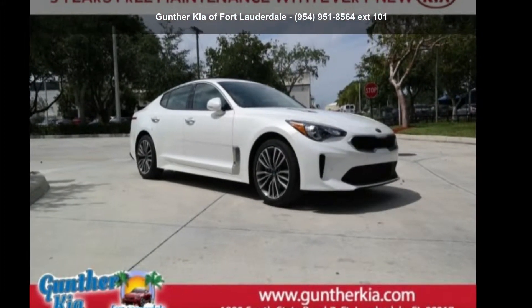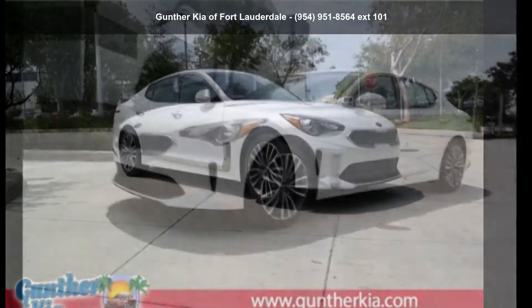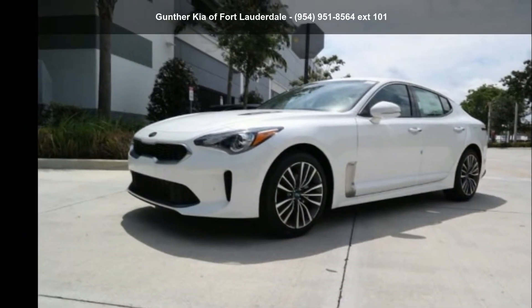Step into the Kia 2019 Stinger Base. If you are looking for a first-rate auto, this one could be yours today.